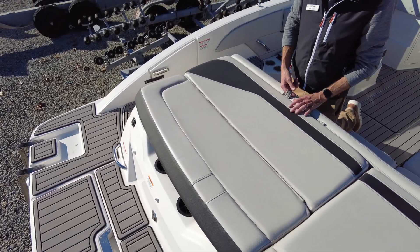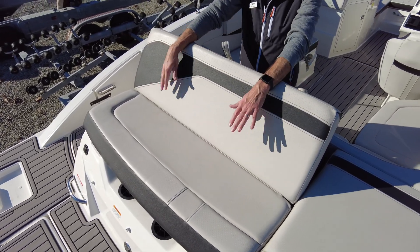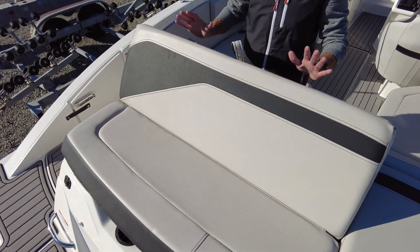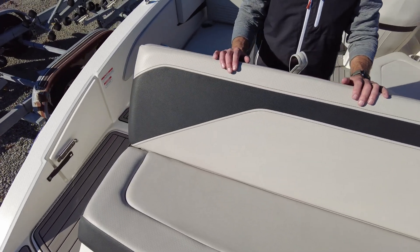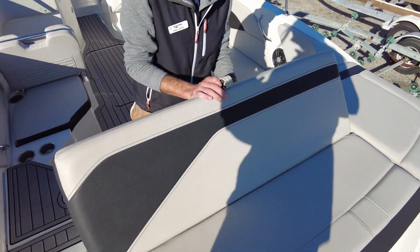A nice thing about the Sea Ray is this backrest — it flips right up so you can sit and lounge here, have a comfortable backrest and spend a lot of time sitting back here eating lunch. Good place to hang out at the back of the boat.